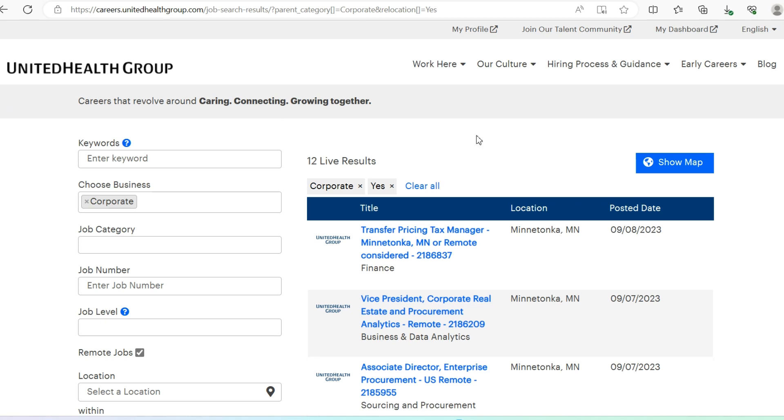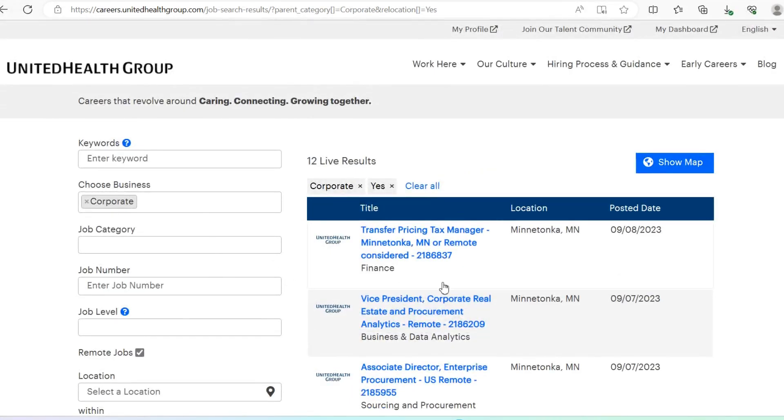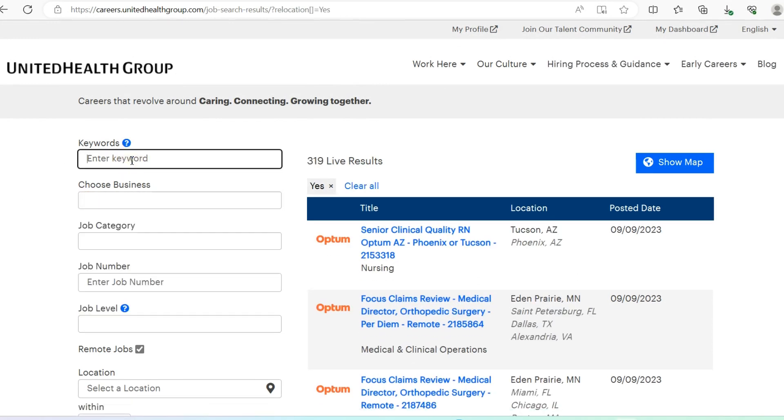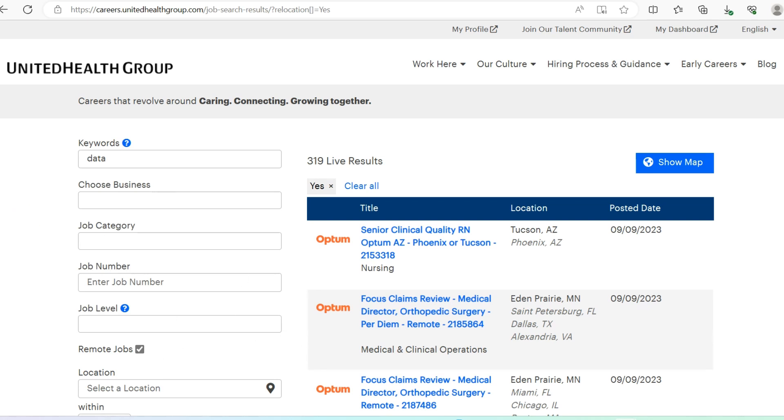We're going to start by spending some time on the career page for United Health. United Health currently has multiple openings — I will include this link in the description of this video. Once you get here, there are multiple ways to look for opportunities. You can search by keywords; if you search 'data' for example, it gives you all available options. There are no data entry roles but they do have some data analyst roles.